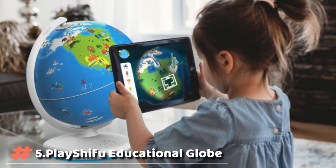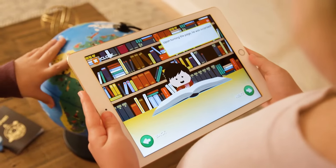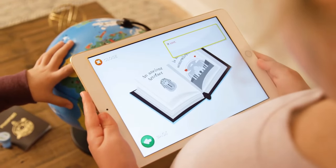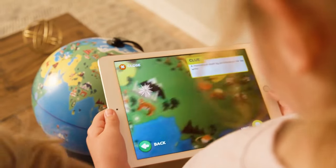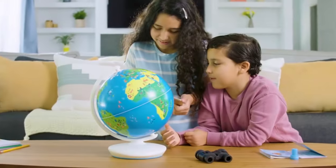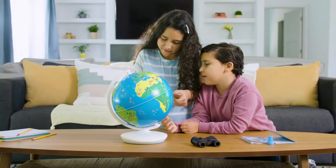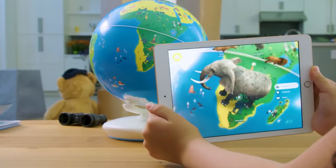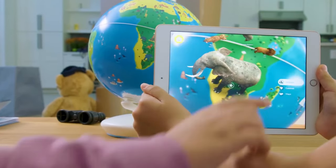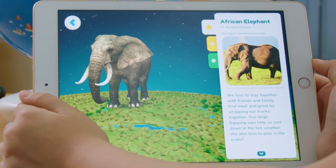Play Shifu Orboot Earth is a unique augmented reality educational aid that transforms your smartphone or tablet into a magical gateway. Orboot Earth World Globe takes your child on a journey around planet Earth. Scan the globe with the companion app to bring it alive and explore the world in different modes. Full of visual storytelling, music, animal facts, voice interactions, world quizzes, global puzzles, and challenges for ages 4 to 10.